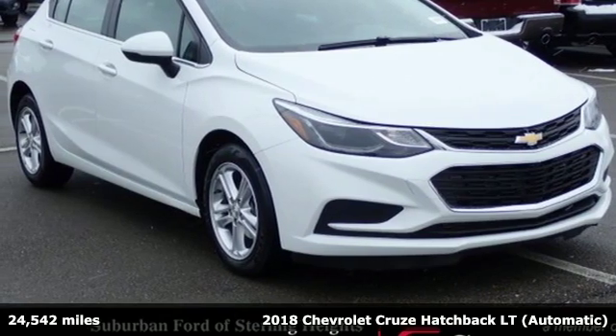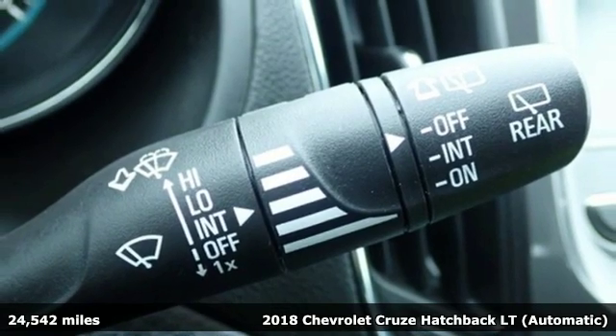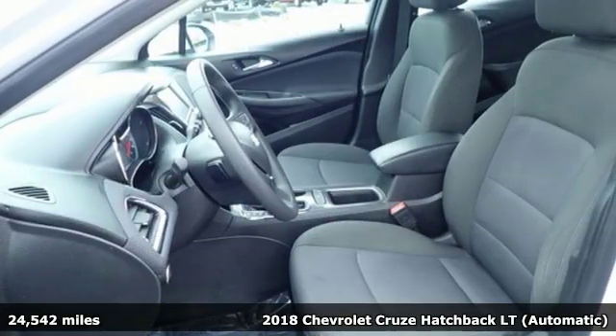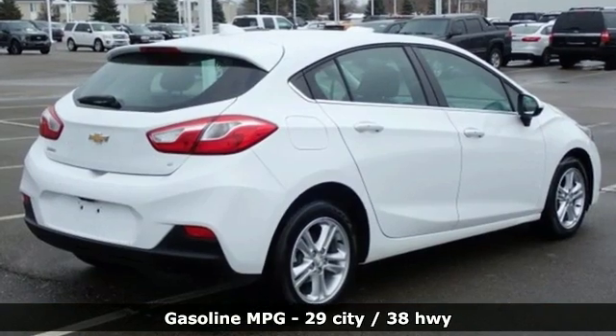It's a 2018 Chevrolet Cruze. From the morning commute to weekend adventures, this Cruze is the do-it-all compact that is there to serve. And with features like these, every drive is a pleasure.